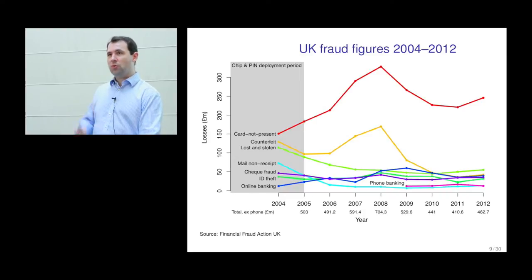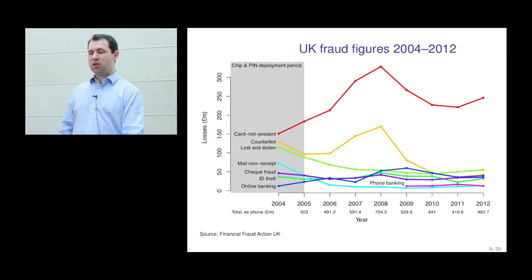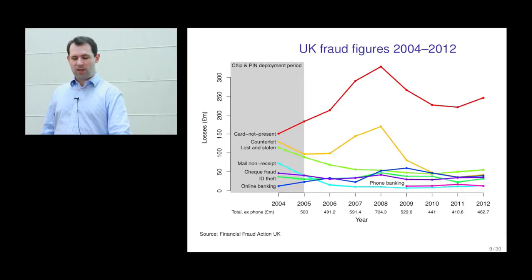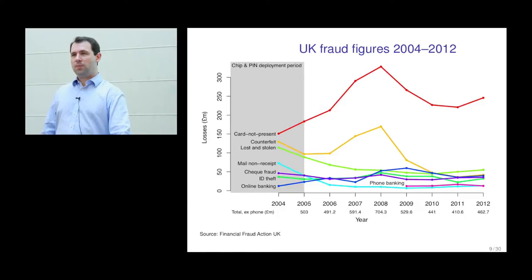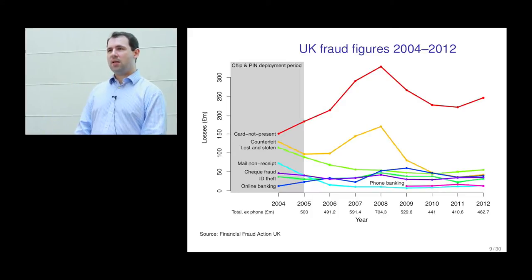Banks sometimes change terms and conditions to try to make customers liable for transactions. In extreme cases they've even reported to the police someone who said fraudulent transactions appeared on their account, because the bank believes the customer really did the transaction and is denying it to defraud the bank. In some cases they might be right, but in the case I'll show you, they probably were wrong.